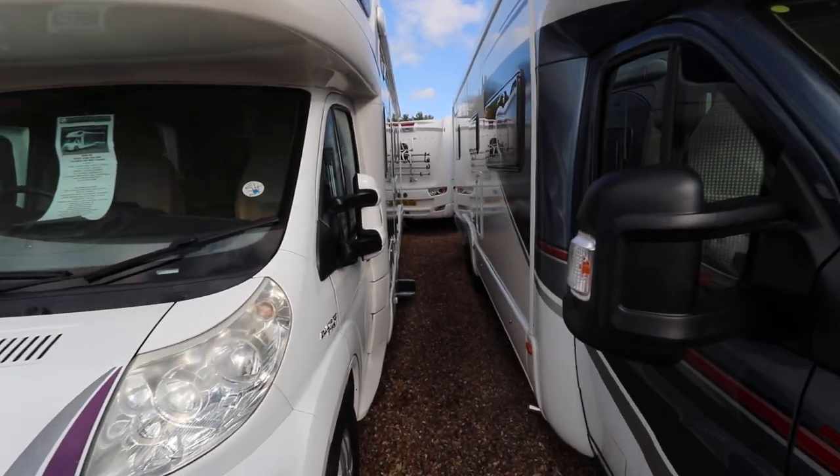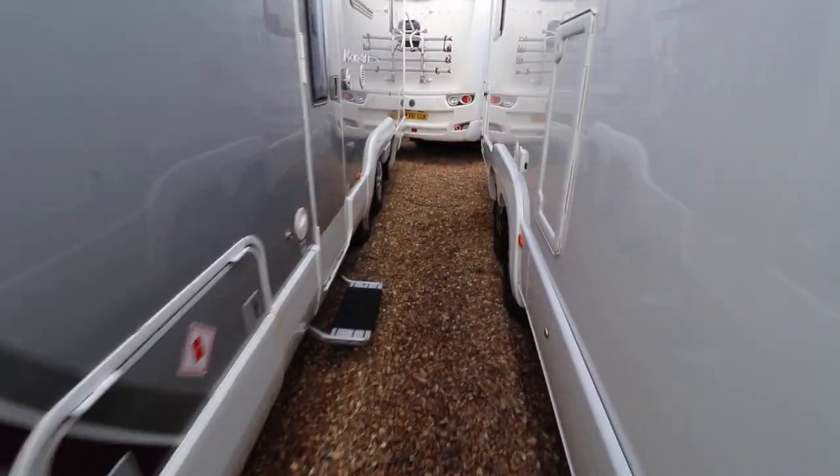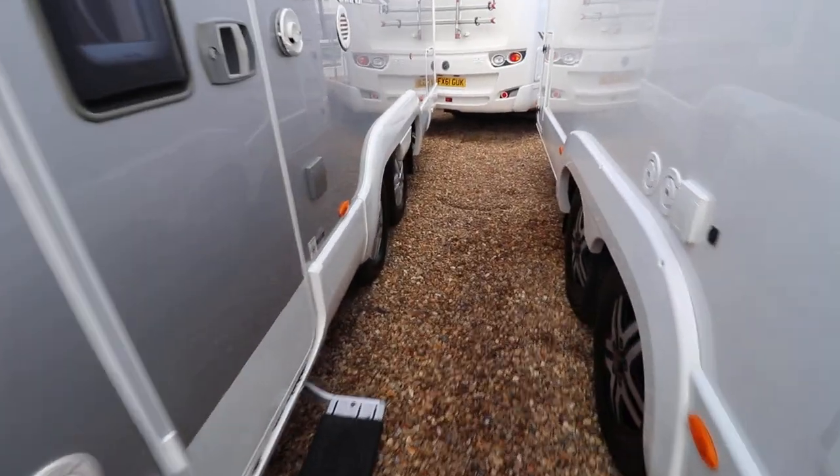From the side, you can see it has an awning. There's also an electric entrance step. It's tag axle with alloy wheels, so you've got good stability there.